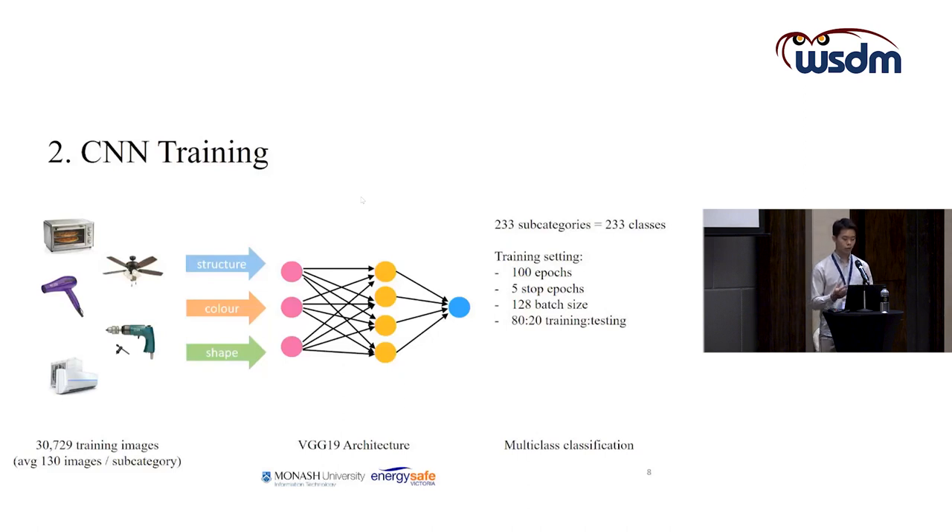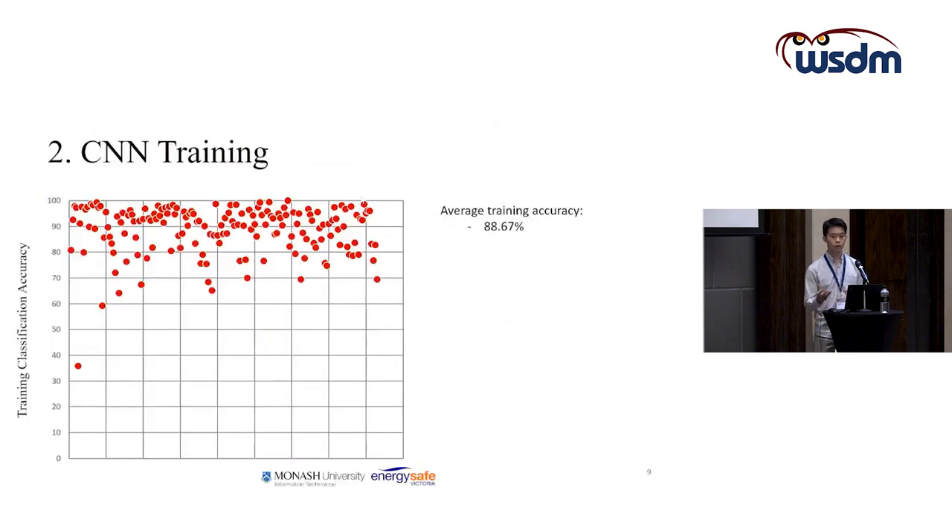For the training settings, we trained for 100 epochs with early stopping at 5 epochs, a batch size of 128, and an 80/20 training and testing split. As a result, on average the CNN training accuracies achieved around 88%, which is quite good. The lowest training accuracy was 35%, from the class Batten lamp holder.